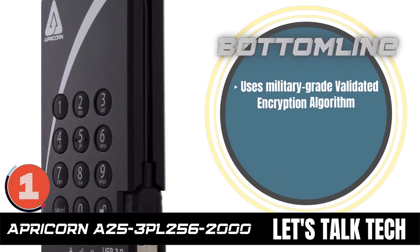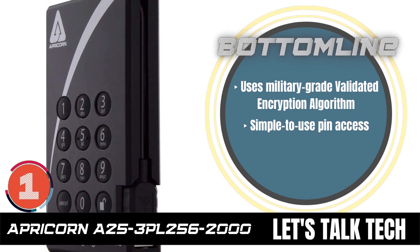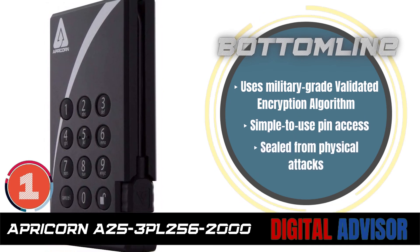The bottom line is: it uses a military-grade validated encryption algorithm, it has simple-to-use pin access, and it's sealed from physical attacks.